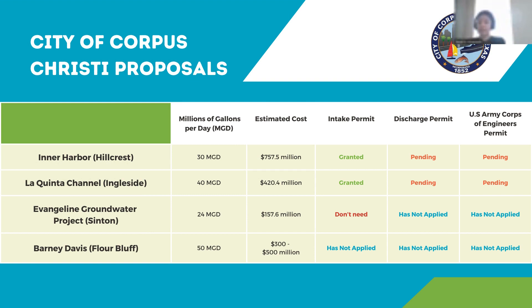These are the proposals discussed and evaluated by the Corpus Christi City Council. I'll spend most of the time on the Inner Harbor plant, which is the first listed and the furthest along. The TCEQ water intake permit for the Inner Harbor desalination plant in Hillcrest was granted on October 5th, 2022. Both the water discharge permit and the U.S. Army Corps of Engineers construction permits are still pending. A public meeting for the Hillcrest plant's discharge permit took place on April 18th, 2024, and more than 100 residents mobilized — we marched into the meeting together holding signs and shouting anti-desal slogans.